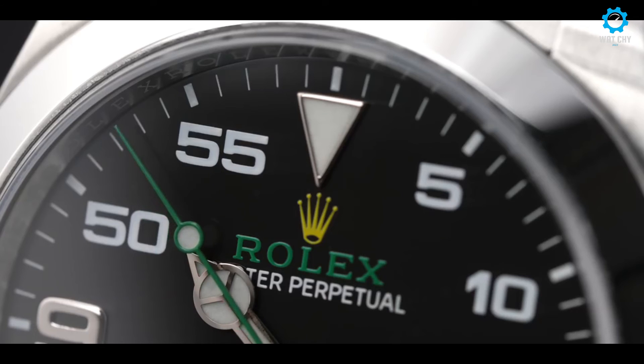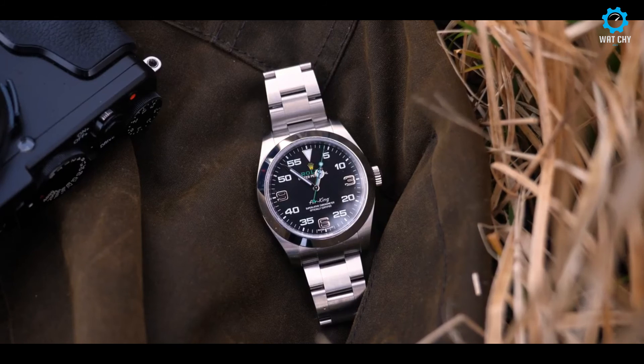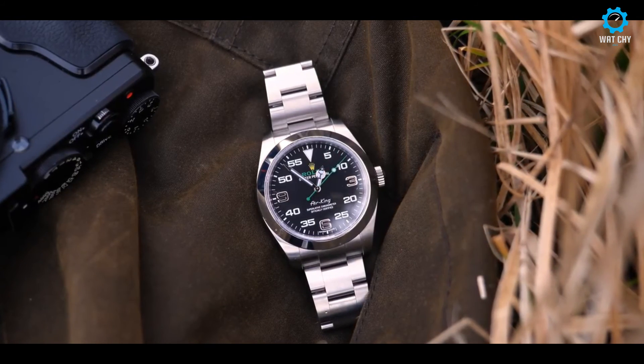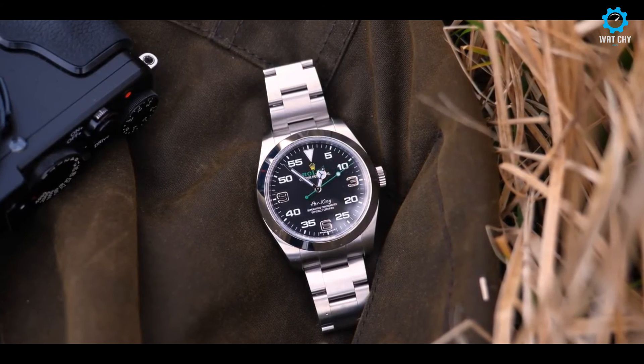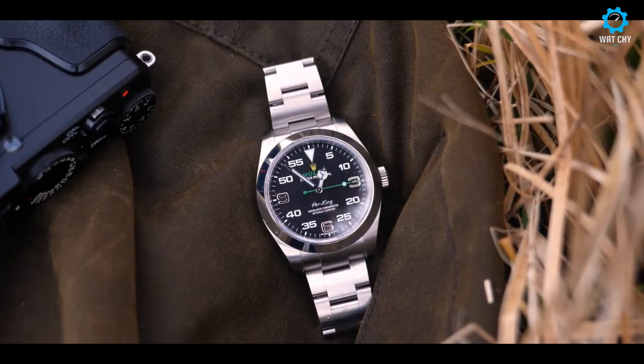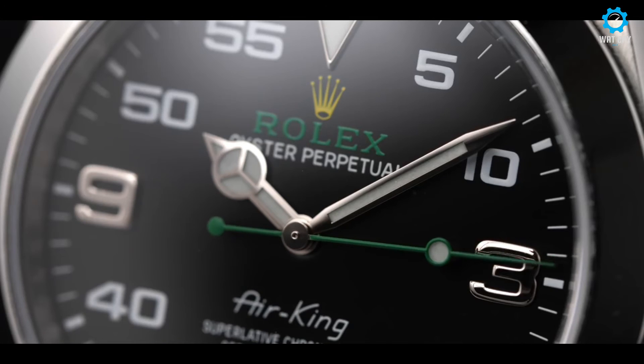Powered by precise automatic movement, the Air King offers accurate timekeeping and dependable performance. The watch is completed with a comfortable Oyster bracelet, known for its durability and comfort. With its water resistance of up to 100 meters, the Air King is suitable for both formal occasions and outdoor adventures. As a testament to Rolex's legacy in aviation, the Air King remains a timeless and sought-after timepiece, exuding both style and substance.